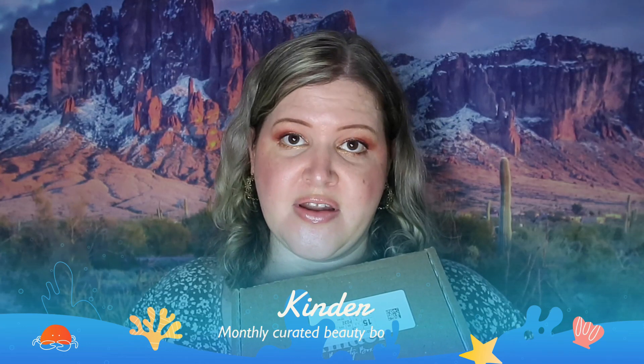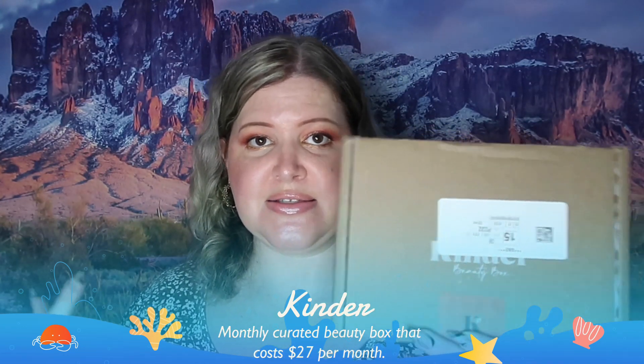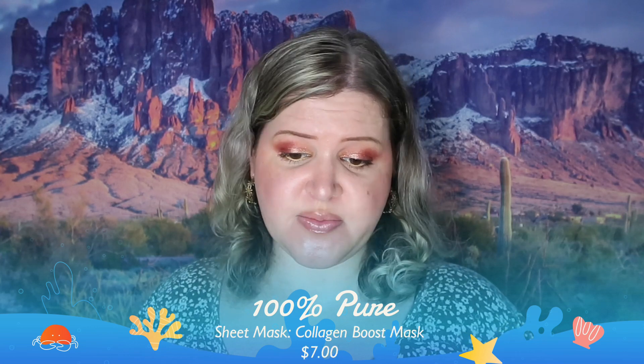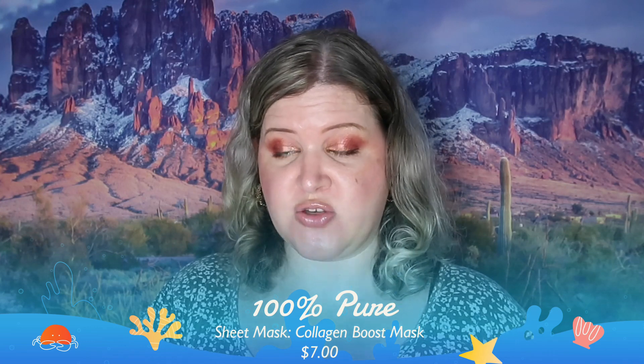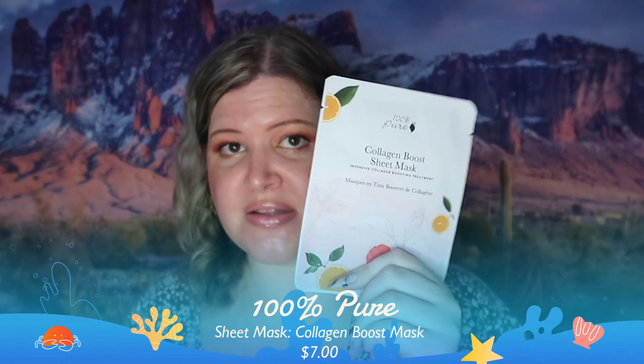The next box we have is Kinder Beauty Box, which is known for being more of the natural, granola-type makeup lines. The first thing we have is a Collagen Boost Sheet Mask from 100% Pure — it's an intensive collagen-boosting treatment. I like my face masks so I'm going to be using it. I don't really know much about this particular face mask but I'm still going to try it.